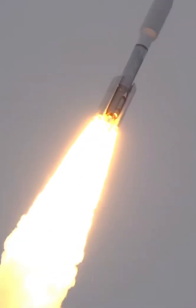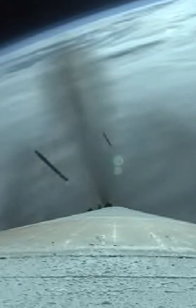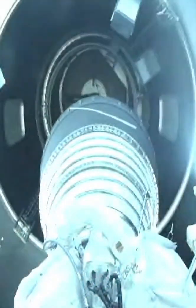Now 36 seconds into flight. Atlas V is now passing Mach 1. We have jettison of all four solid rocket boosters. Good indication of payload fairing jettison and CFLR deck jettison. And we have good indication of stage separation.